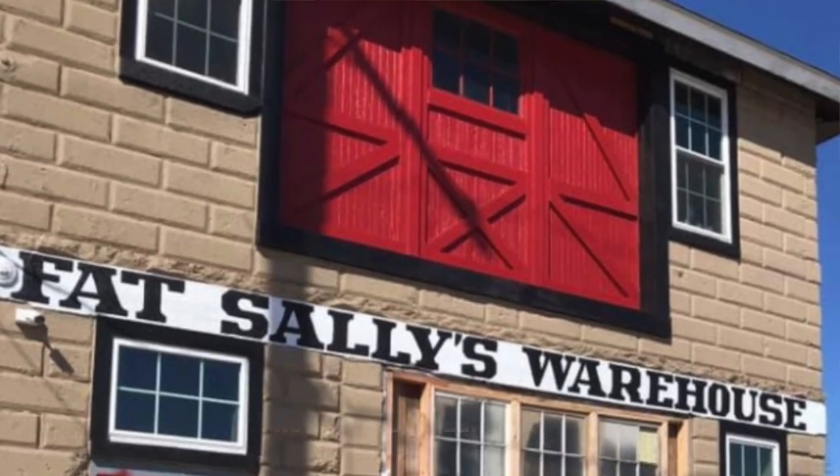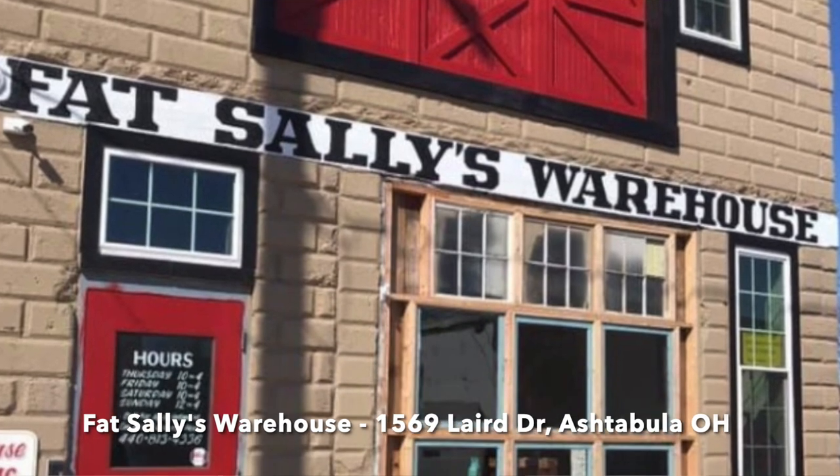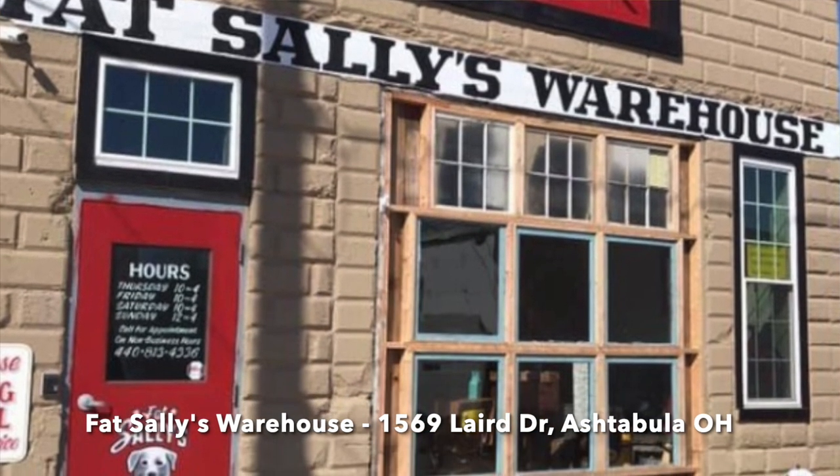Fat Sally's has been there for a couple of years — I was there pre-pandemic and it didn't have as much stuff. The downstairs is owned by the people who run the place and they have their merchandise there. The upstairs is all vendor booths — probably about 12 of them — with everything from antique and vintage stuff to crafts. It's really nice; if you're in the area, check it out.